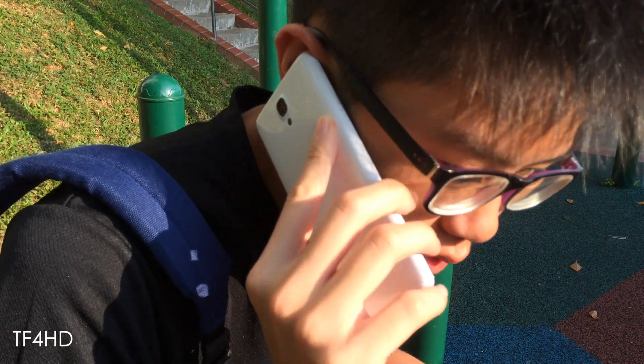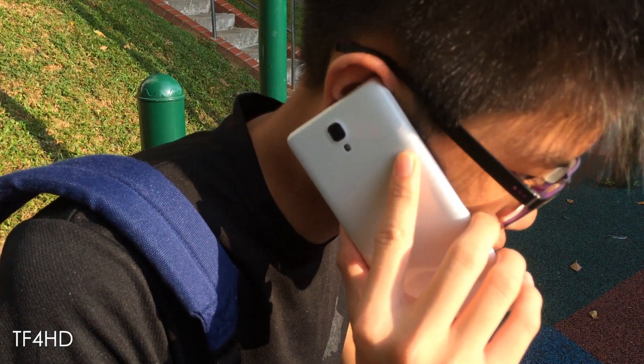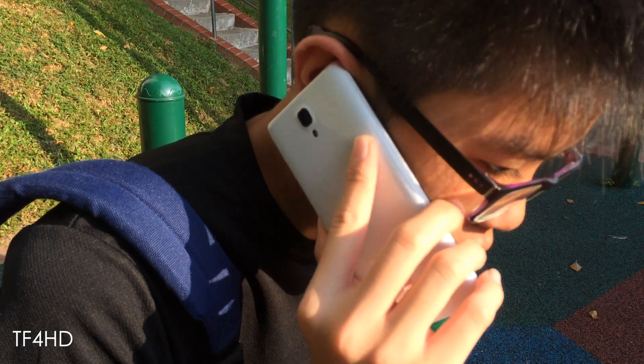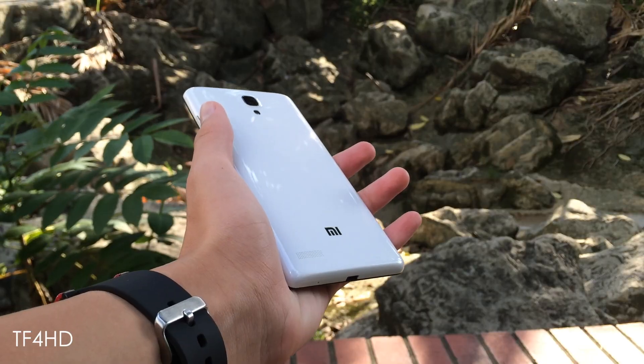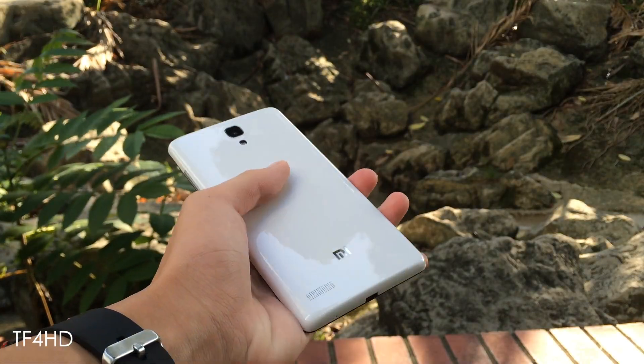I had no problems making and receiving phone calls on the device. I could hear others on the other side crisp and clear. Users also reported that they can hear me well enough, and there is not much difference compared to something like the iPhone 5s. The Note's speaker volume is also sufficiently loud, although the speaker is located at the rear of the device.